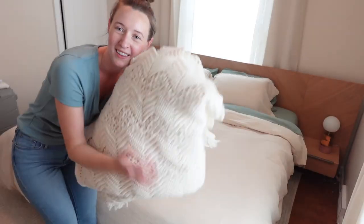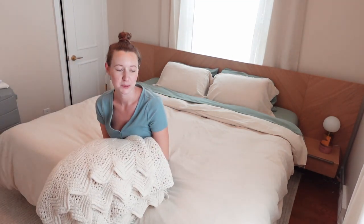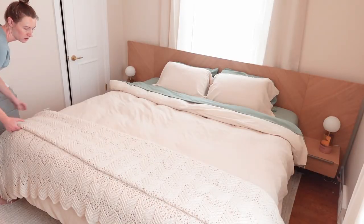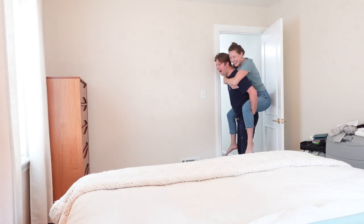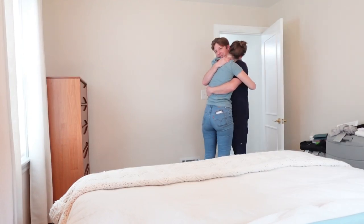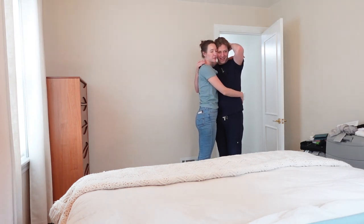Actually, one more thing — this blanket used to belong to Jonathan's grandma, and it's a king size. When he first showed it to me, he told me about how special it would be to have it on our bed as an accessory. So I get to surprise him with it and I think it's going to mean a lot to him. Oh my gosh, this looks so good. The afghan — I knew that would be special for you. That looks so beautiful. It looks like a magazine. Wow. It's our bedroom.